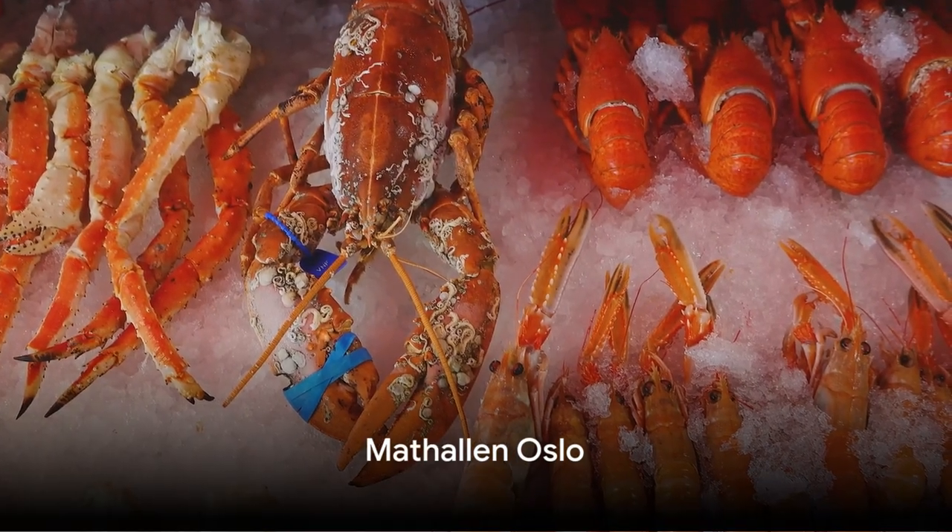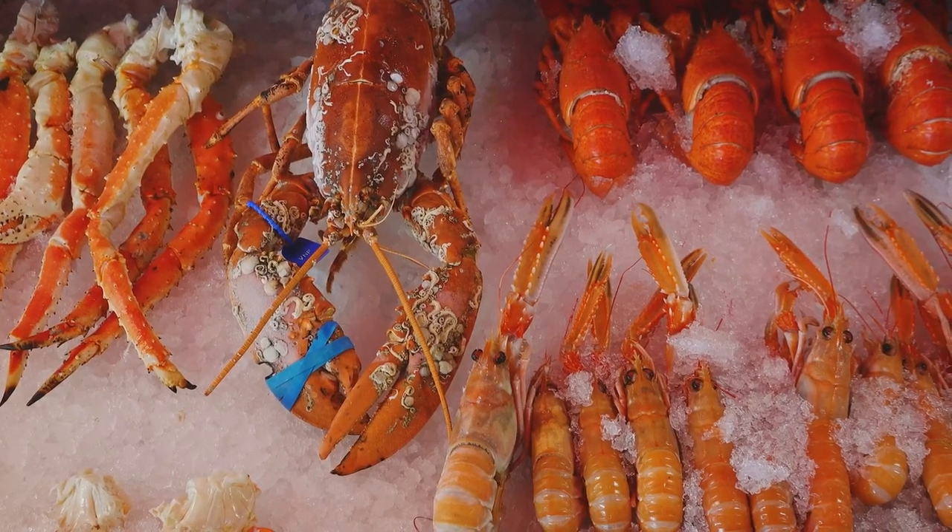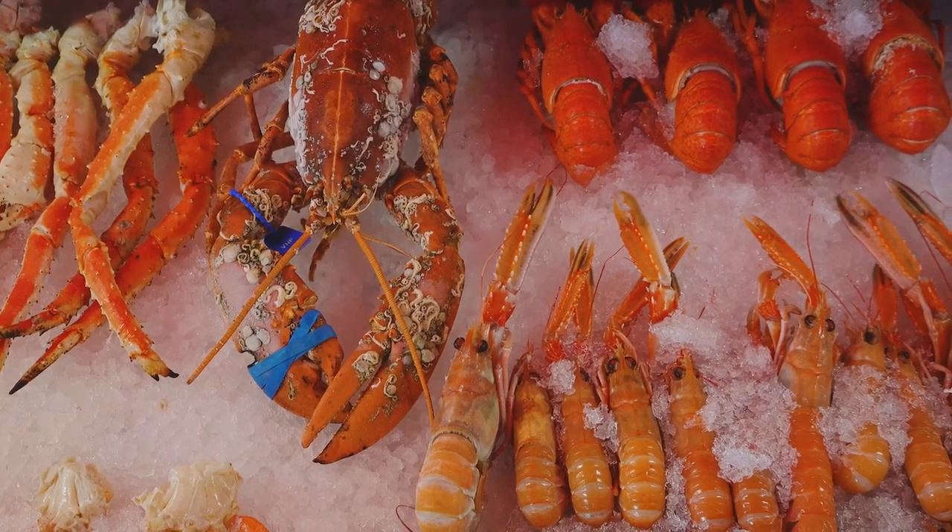Food enthusiasts will appreciate a visit to Mathallen Oslo, a bustling food hall offering a variety of local and international culinary delights.